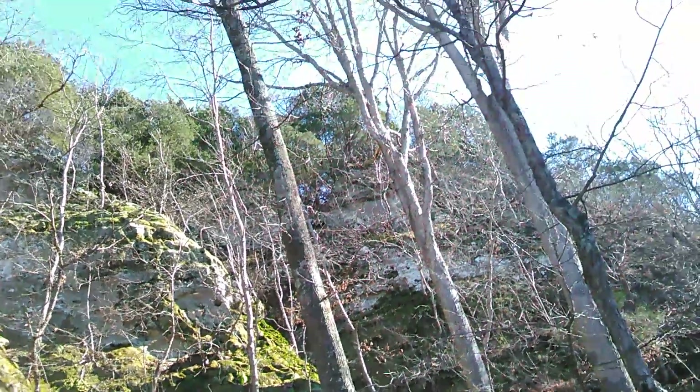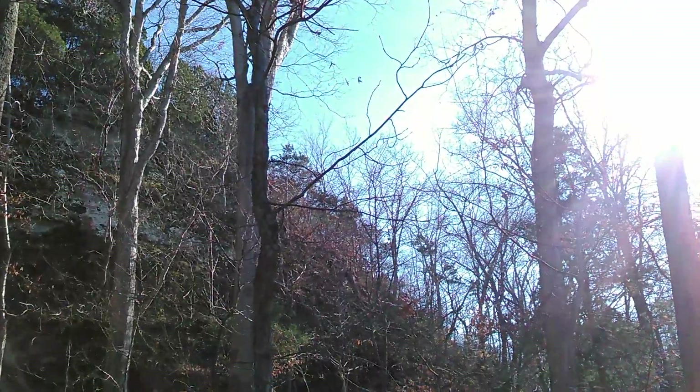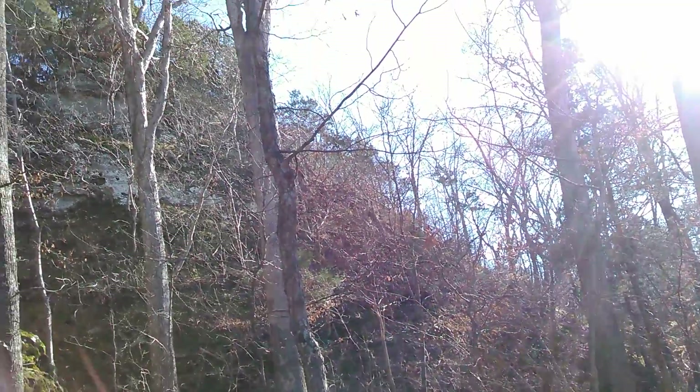Farmcliff State Park — there's a little bit more to see here than what there was at Dixon Springs. Dixon Springs is really just a small area, but here I'm looking at some kind of a bluff.